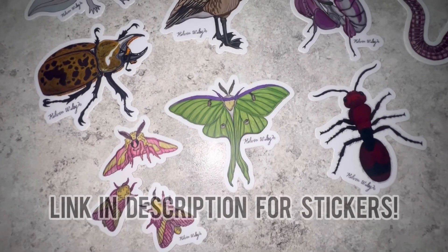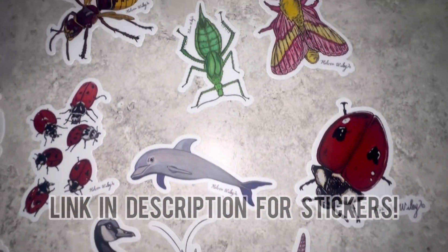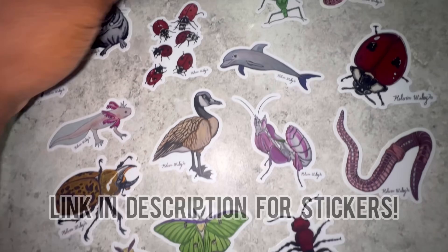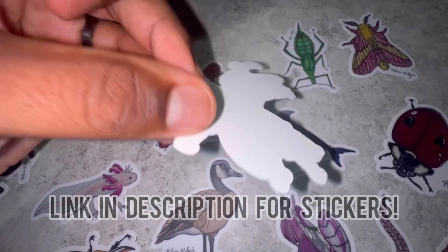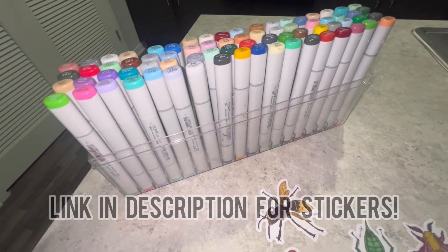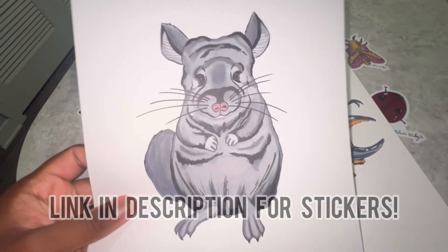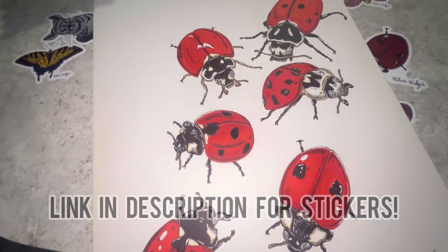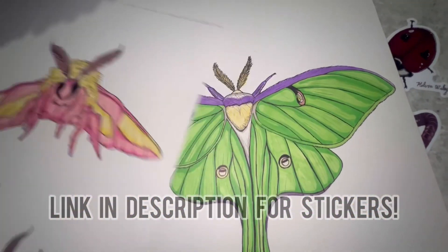Really quickly, I just wanted to share my brand new line of stickers available for sale on my website. All of these are various animals that I drew on paper by hand, colored them in, and then converted them into high-quality, long-lasting waterproof stickers. Here's one of my favorite drawings — a European hornet — all achieved using these markers. If you're interested, head over to kelvinwiley.net or hit the link in my description. Thank you so much to those who end up getting one for supporting my small business.